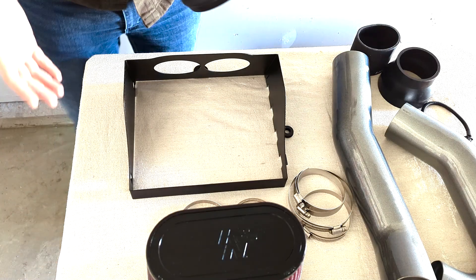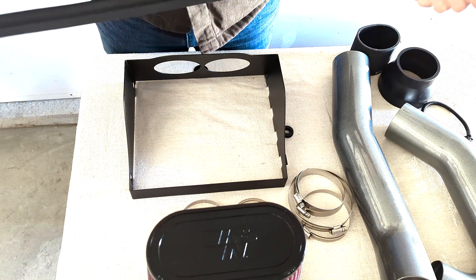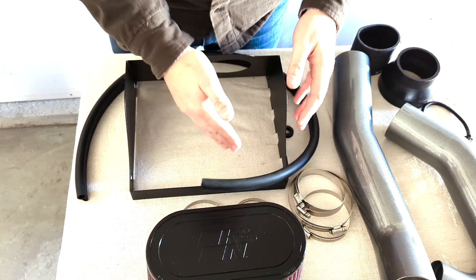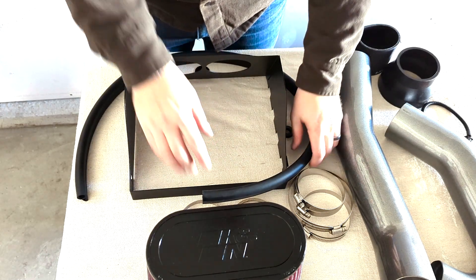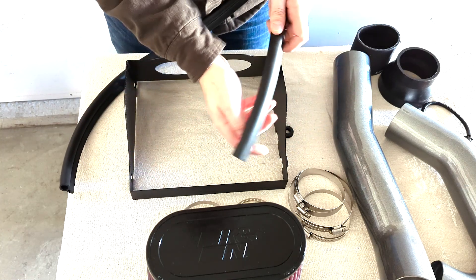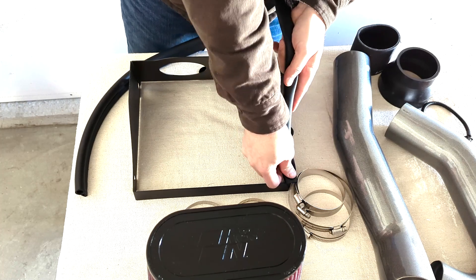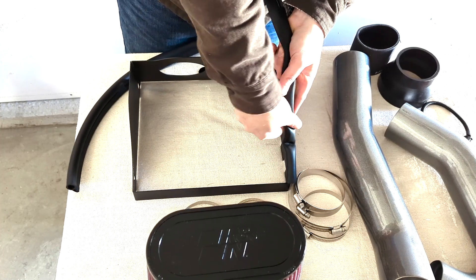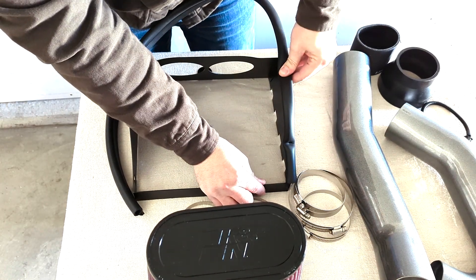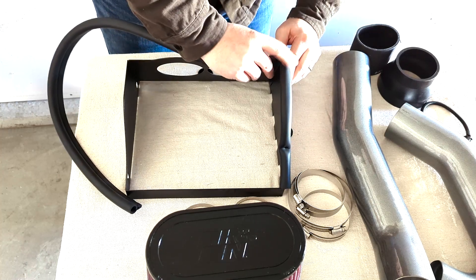We're back over at the work bench now, and we just need to do a little pre-assembly here. We've got some rubber gasket trim that's going to go around this heat shield box, and what this does is it creates a seal between your hood and the box, so that you're only pulling in cold air and not that hot engine air. I usually like to start from one end and then kind of meet in a corner.